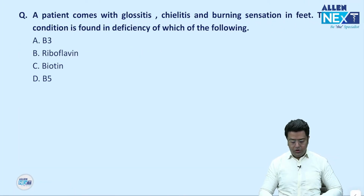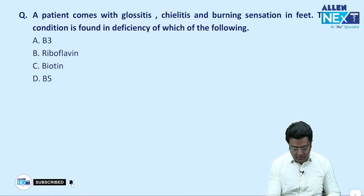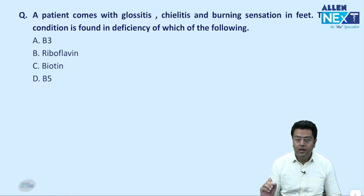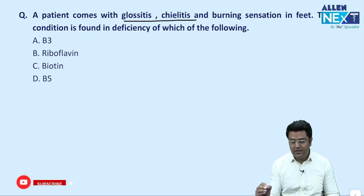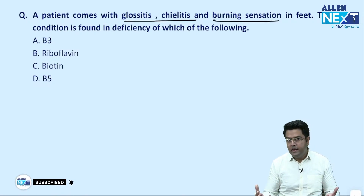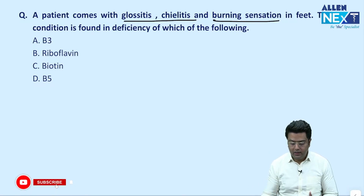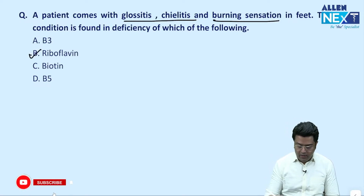Our first question is: a patient comes with glossitis, chelitis, and burning sensation in the feet. This condition is found in which of the following? Looking at the question, glossitis and chelitis are there — that is angular stomatitis can also be there. Peripheral neuropathy, that is burning sensation, is peripheral neuropathy. The best answer here is riboflavin.